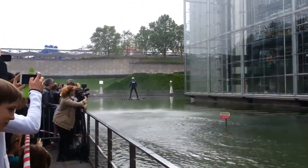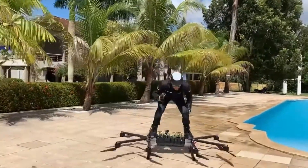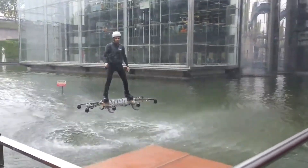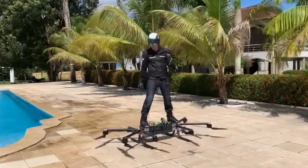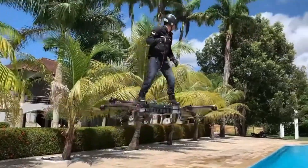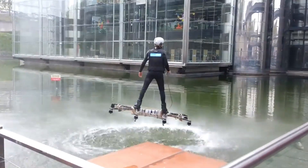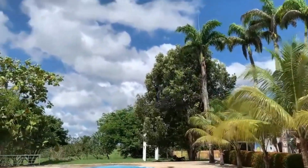While the precise control mechanisms are not fully detailed, it's likely that the pilot maneuvers by shifting their weight, adding an element of skill to the experience. The hoverboard's durable construction, complete with protective fencing around the chassis, ensures a safe and secure ride. The Omni Hoverboard Prototype 2 is an exciting step towards making personal aerial transport a reality, blending cutting-edge technology with high-adrenaline performance.